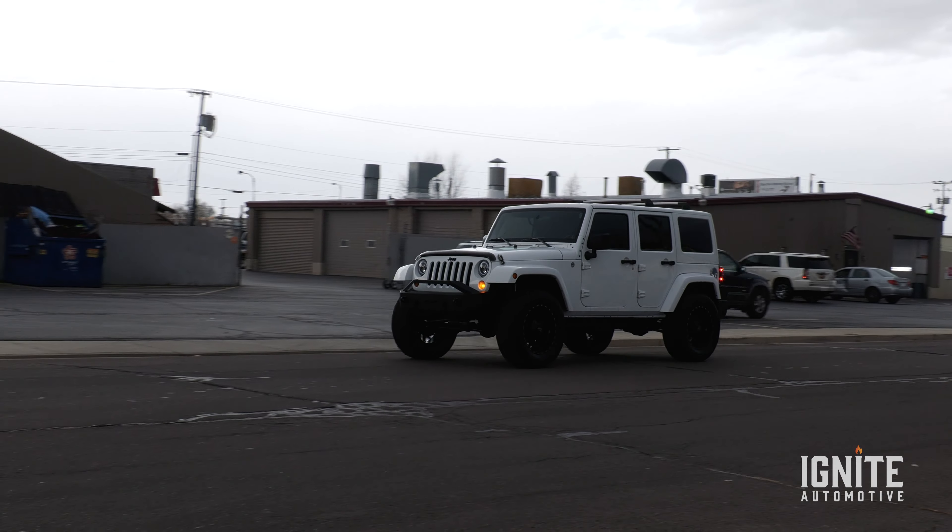Hey you guys, Dalton here with Ignite Automotive, and today we want to show you something a little different than we typically have.